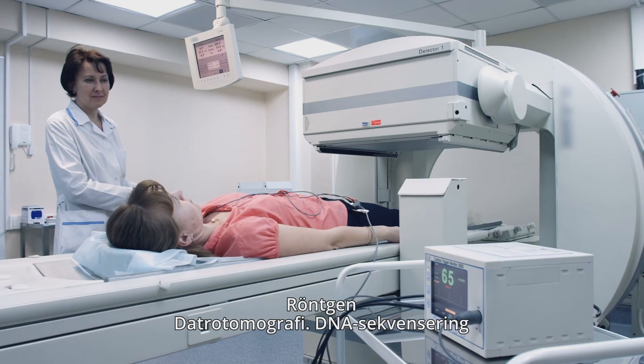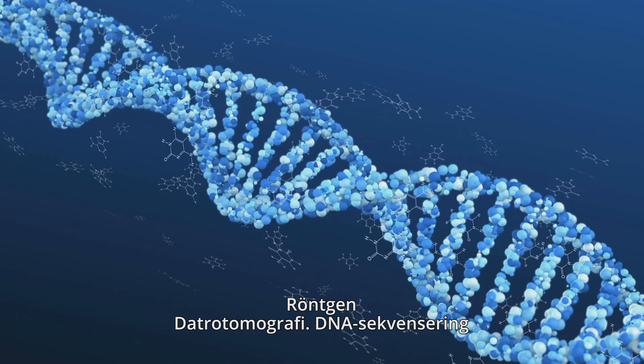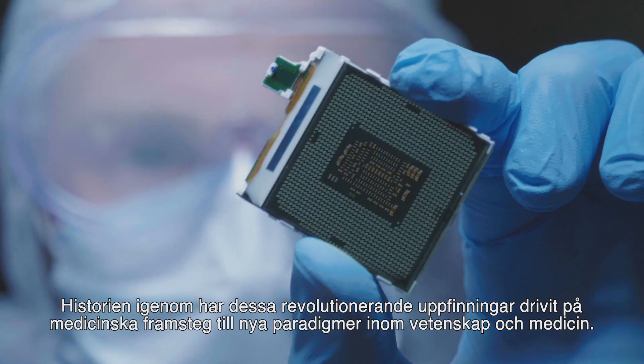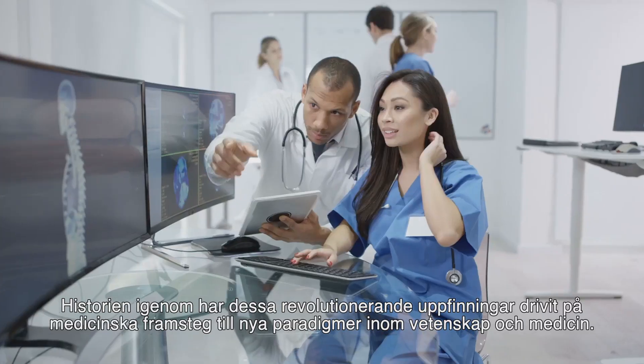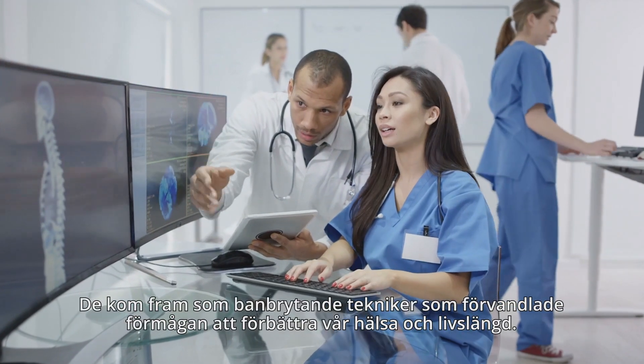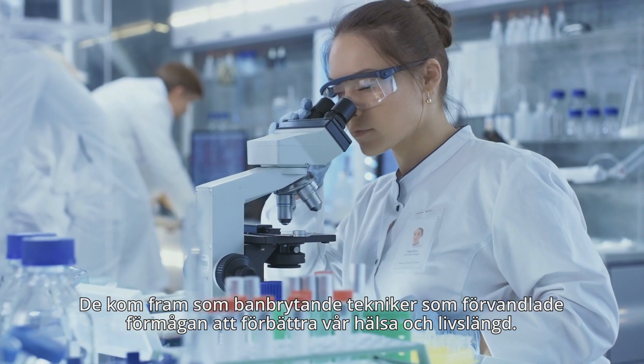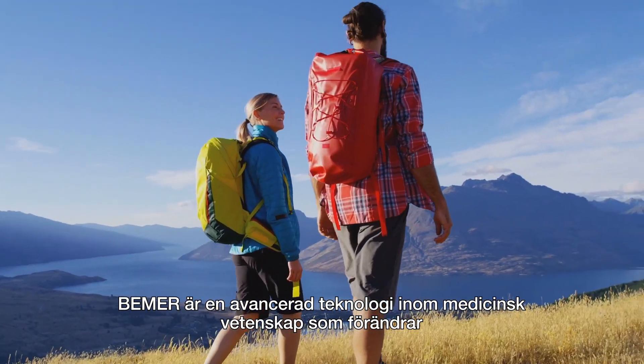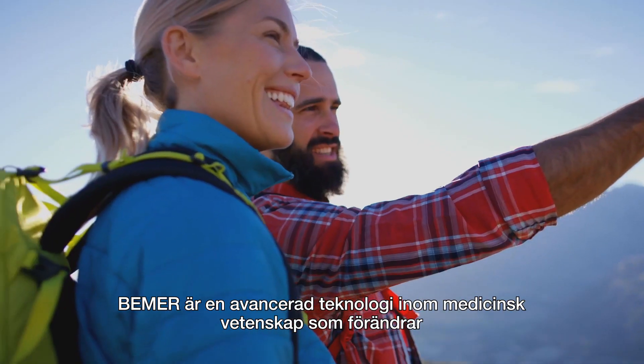The X-ray, the CT scan, DNA sequencing. Throughout history, these revolutionary inventions propelled medical advancements into new paradigms for the field of science and medicine. They emerged as disruptive technologies that transformed the ability to improve our health and longevity.